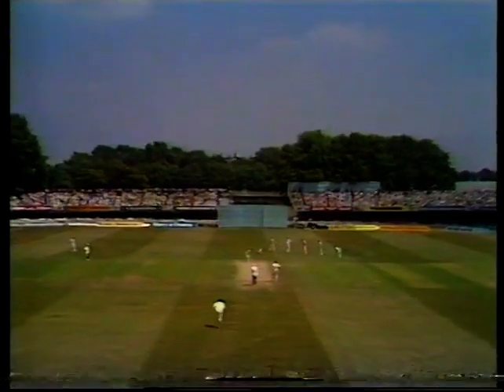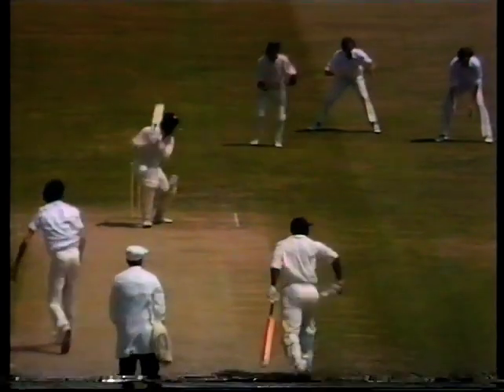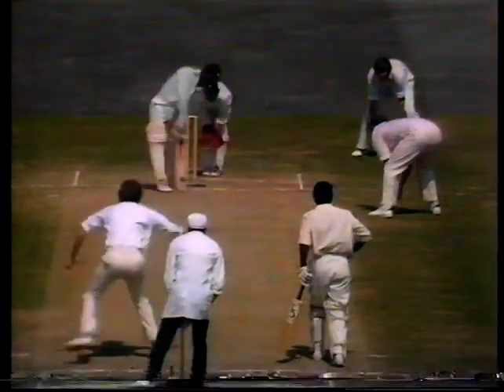No way Barlow could pick that up. No need to chase that. It's a very, very good stroke.